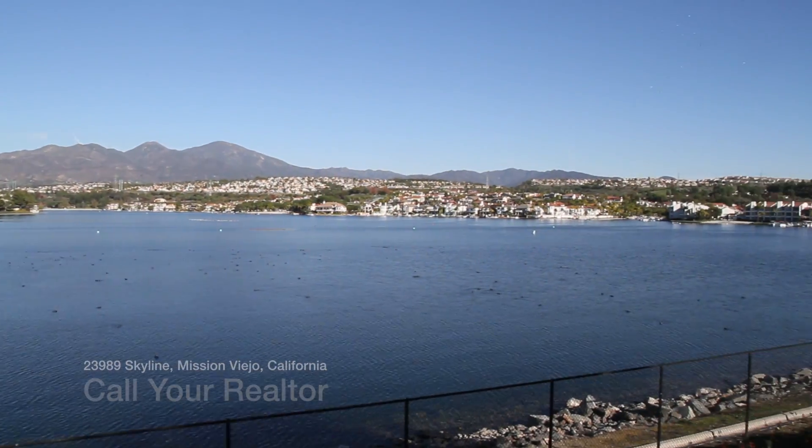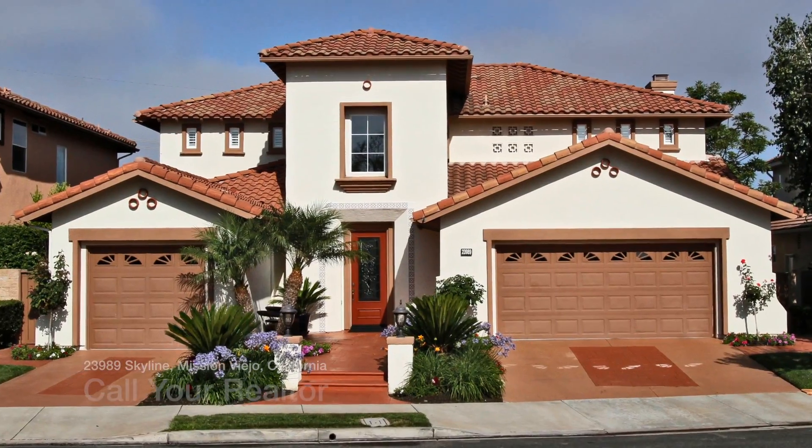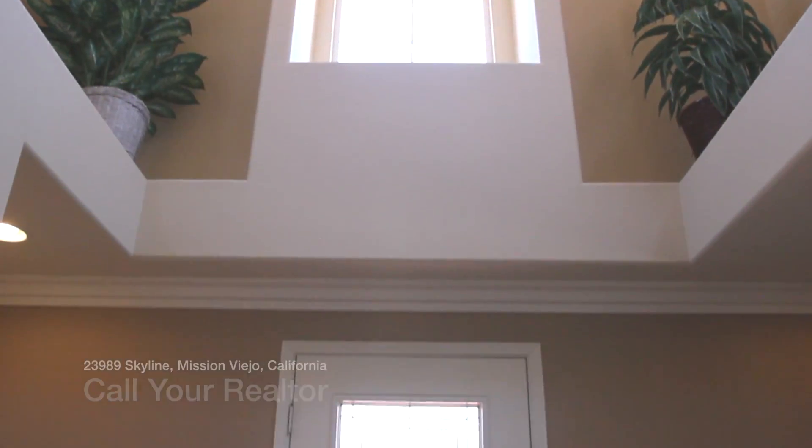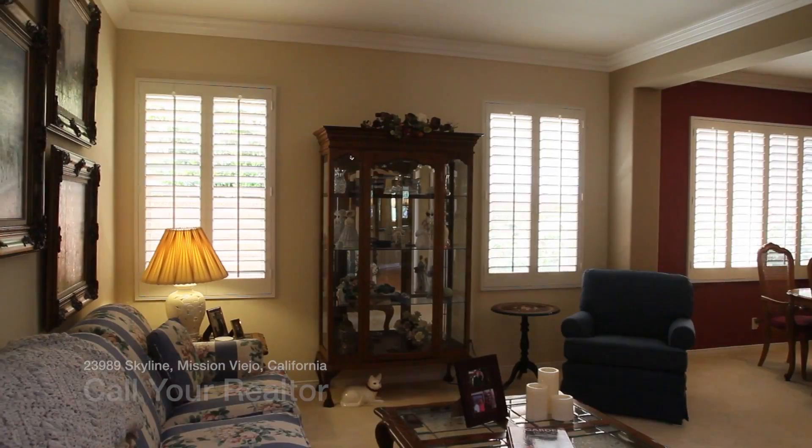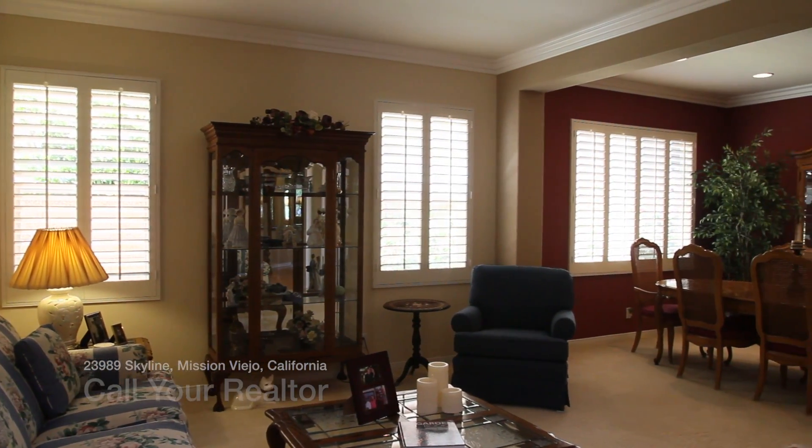The second floor master bedroom has a beautiful westerly view overlooking the city, with beautiful sunsets over the Newport Hills area, and is very private.